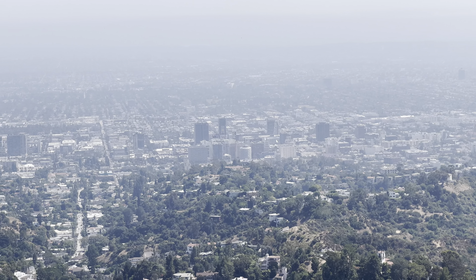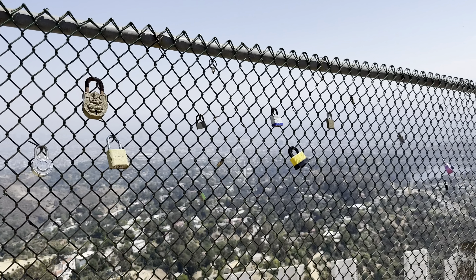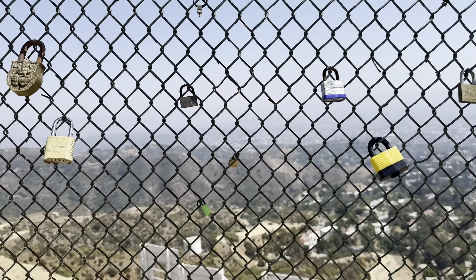There are a lot of locks on this chain link fence. I'm not sure why — if anybody knows, you can put it in the comments below.